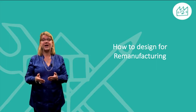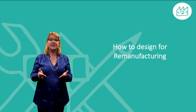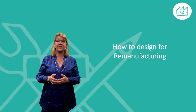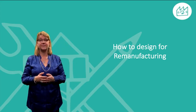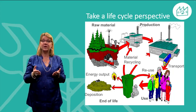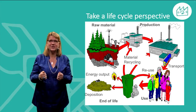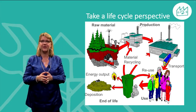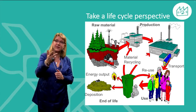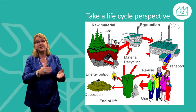Let's now talk about how to design for remanufacturing. In the documentation for this MOOC there is a checklist with a lot of detailed advice regarding design for remanufacturing — here I will only give a few examples. The most important thing to keep in mind when designing a product is to take a holistic view. You have to keep in mind to optimize not only the remanufacturing but the whole life cycle, from raw material through production, use, and finally the end of service when remanufacturing will take place and create a new life for the product.